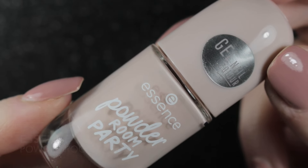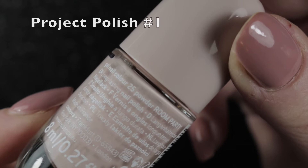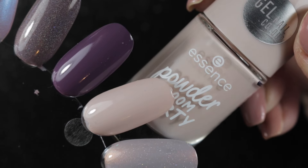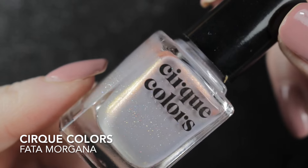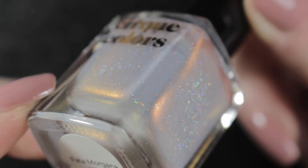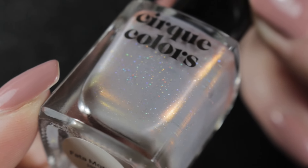Then we had Essence Powder Room Party - this was an untried polish that is also in my project polish. I didn't get around to wearing this one either; again not quite sure when the best time to wear it is. The next one was Feta Morgana - I do absolutely love this one. At the time I wore it my cuticles were really dry and flaky, so I don't have a picture for you, but it's staying in my collection.